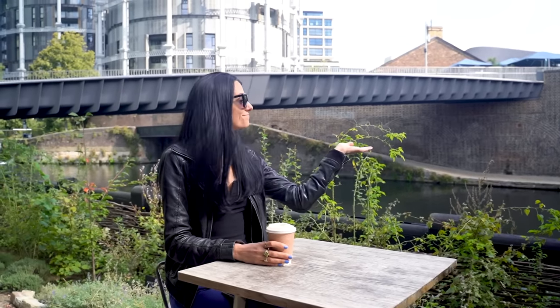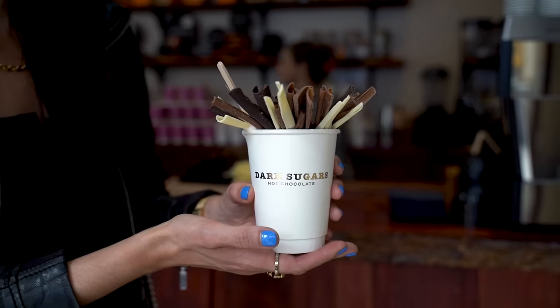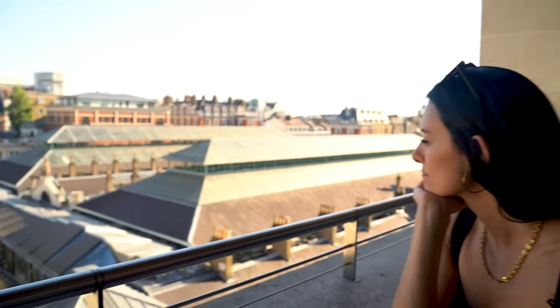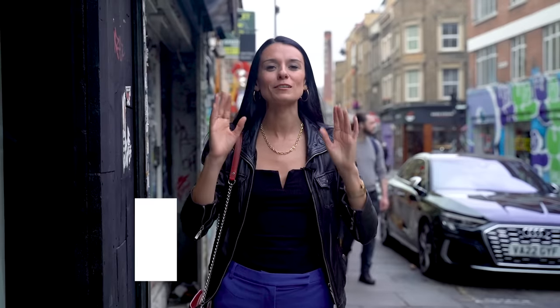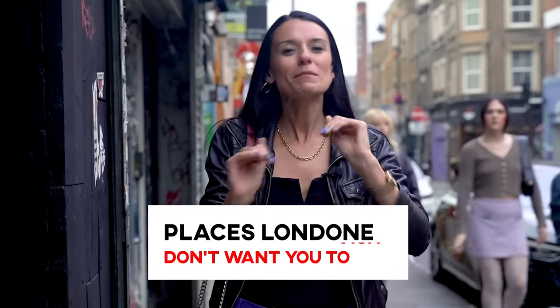Sometimes us Londoners find things and places that we think are so good, it's tempting to hide them from the tourists because we want to keep them for ourselves. But in this video, we are going to stop the gatekeeping and I'm going to tell you about some places that Londoners love. Come along — I think you're going to really like these places. They're a bit more adventurous and fun, and we'll get some good treats along the way as well.